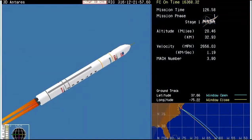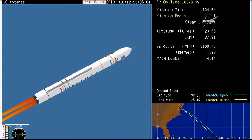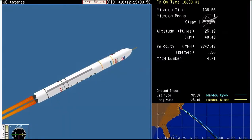Core pressures are nominal. Less than two minutes to go in first stage performance. T plus two minutes. TBC and attitude remain nominal. Very little TBC steering. This animation is generated by real-time telemetry from Orbital ATK. Two minutes, 20 seconds into the flight.